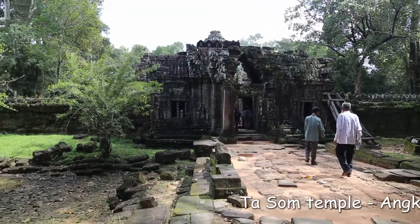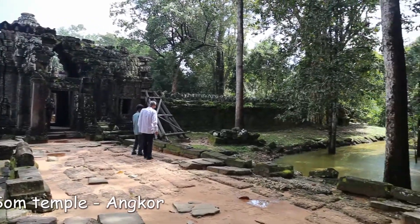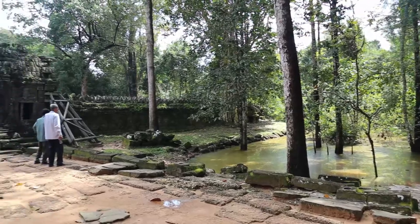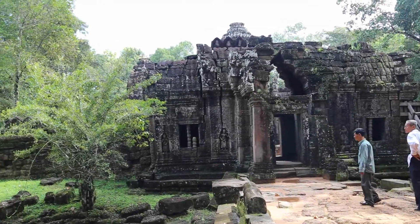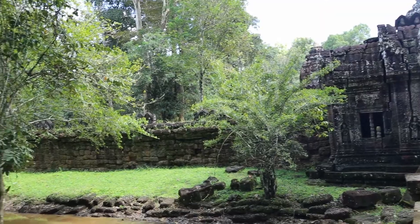This is Ta Som, a Buddhist temple from more or less the 12th century. It was built by a king — King Jayavarman VII.